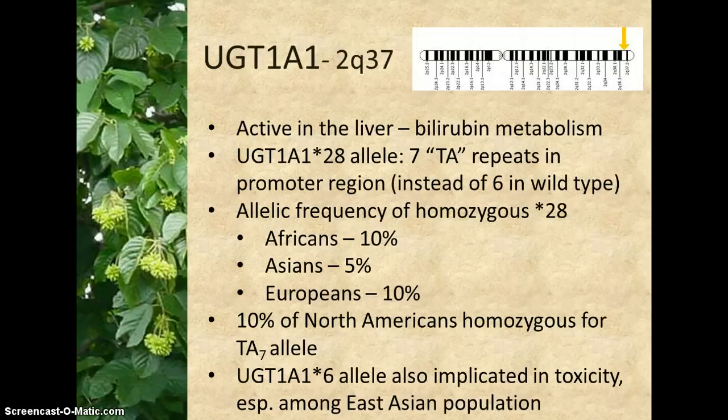This gene is located on chromosome 2, position Q37. It is primarily responsible for bilirubin glucuronidation. Polymorphisms in UGT1A1 are associated with disorders resulting in hyperbilirubinemia, such as Gilbert syndrome.